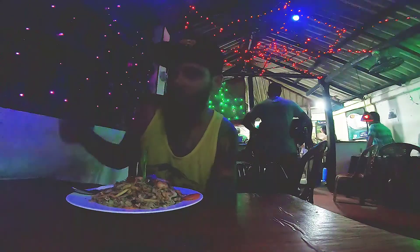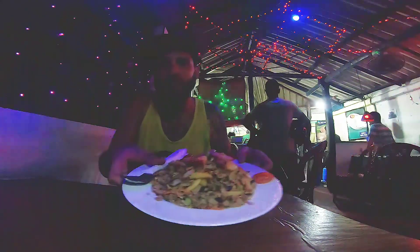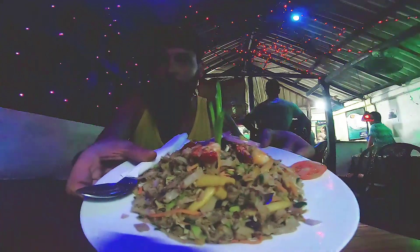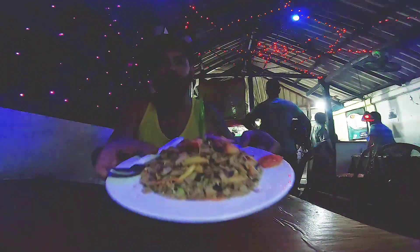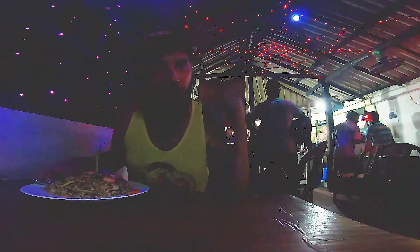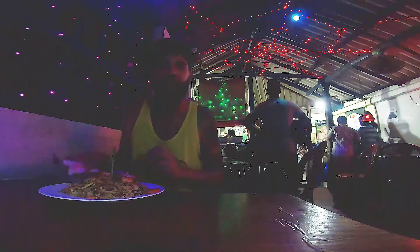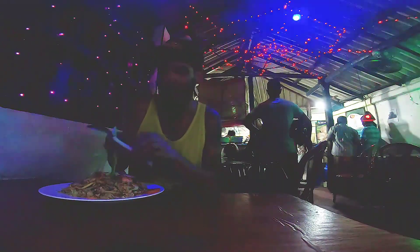Alright guys, we've just gotten our seafood kutu roti. Take a look at that — it's fantastic. You saw him dicing and mincing it up, you can still hear him making it behind me. It's fresh to order. Let's stop talking and just give it a try.